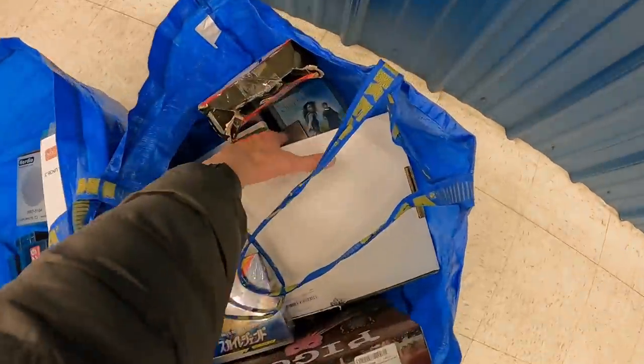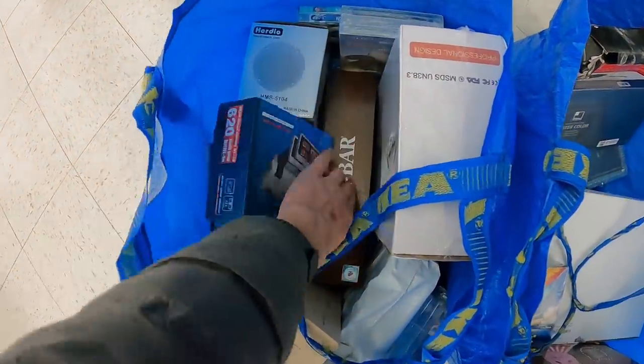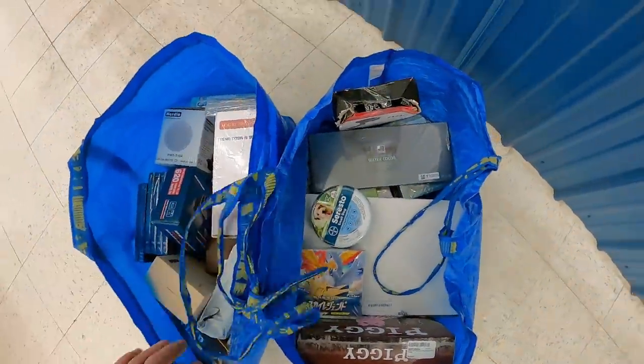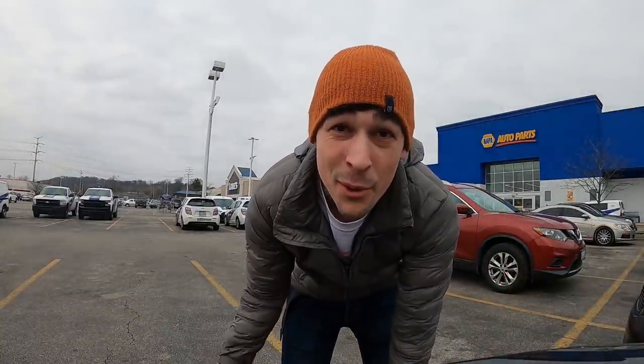I think I'm going to call it there for the first trip, drop this stuff off at the car, come back in. Got some good stuff in there — a bunch of DVD sets, a little off-brand Nintendo, two of those K-Bar knives, those are going to be nice, massage gun, a bunch of good stuff. I'll go through it all when we get back home. One stop down, I'm going to go back inside, hopefully we find some more. Sorry if there wasn't a ton of footage in there, it's hard when everybody's running around right at the beginning, but hopefully there will be some more finds here in a second.